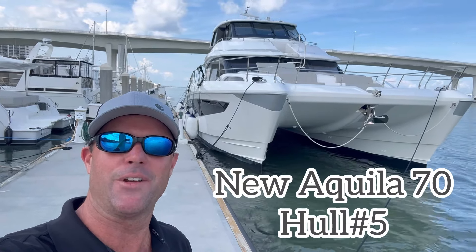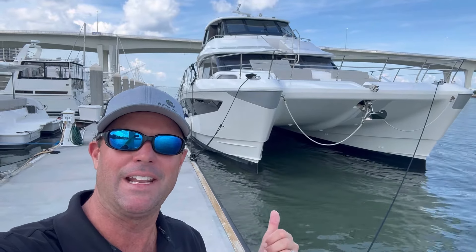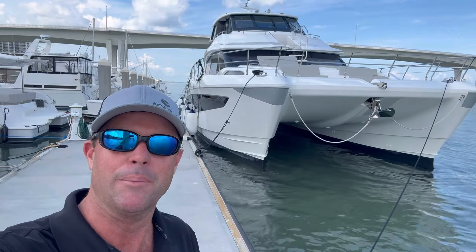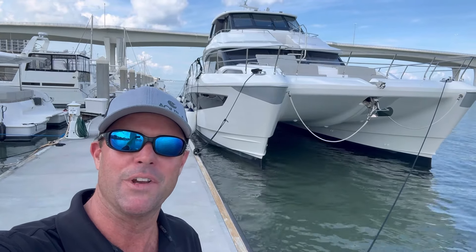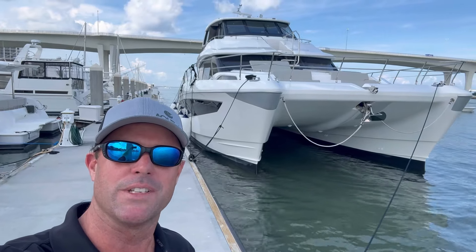Hey Keeler fans, this is Justin Lindorst with Marine Max St. Petersburg. Behind me you're looking at the newest Aquila 70 that just arrived — brand new, available immediately. Go and enjoy the summer in the Bahamas. Enjoy my video; I'll give you a quick tour. Feel free to reach out with any questions.